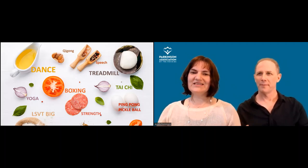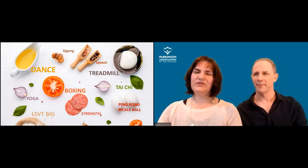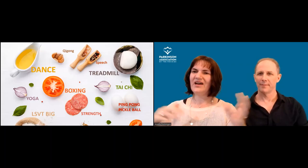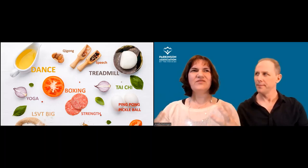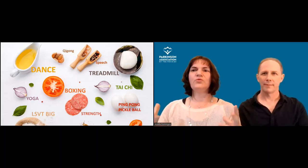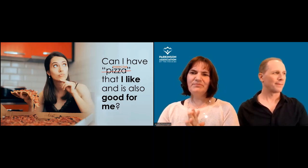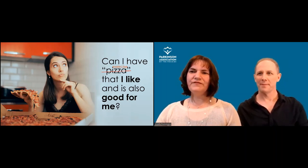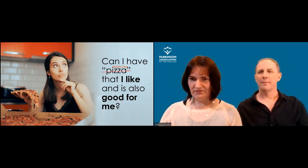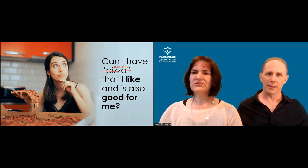Right now we have a new problem in exercise — and it's a good problem. We have so many options, so we need to help guide people: how do I decide what to do, when do I do one thing versus another, how do I combine them? That's the idea of the pizza — how do I combine things so I can make a pizza that's really good for me, that will work for me?